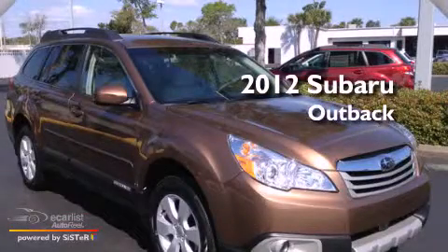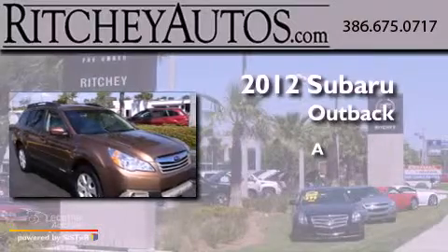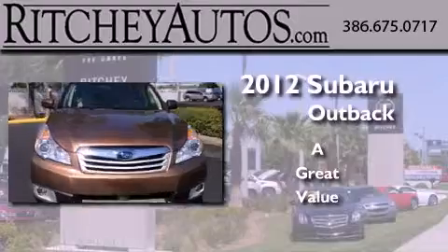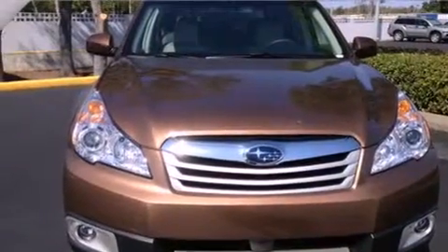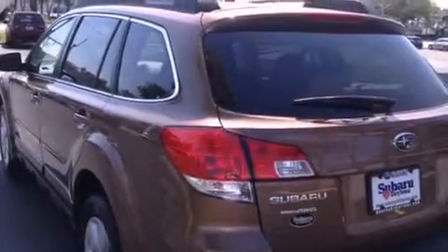This is a brand-new 2012 Subaru Outback. Its top features include a moonroof, heated front seats, a low-tire pressure indicator, alloy wheels, and a dual-zone climate control system.